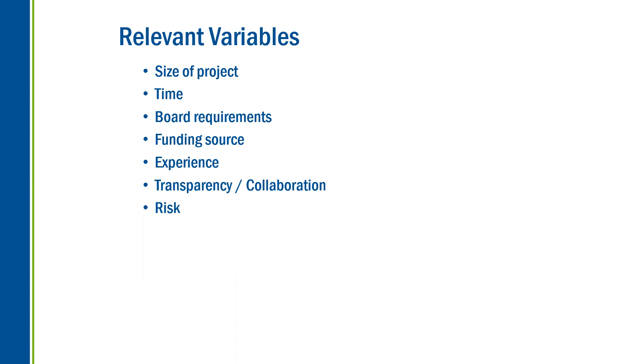How much transparency and collaboration you want can also play a role. Lump sum hard bid is less transparent and less collaborative than the other methods. And how much risk you're willing to assume — the construction manager at risk process is less risk to you as the owner because you are not responsible for any failures of subcontractors.